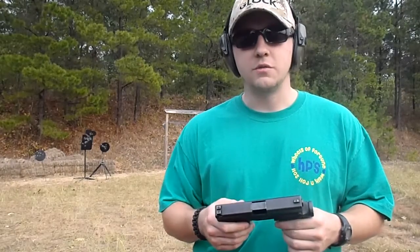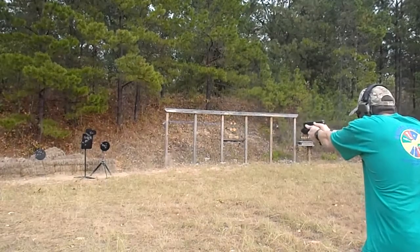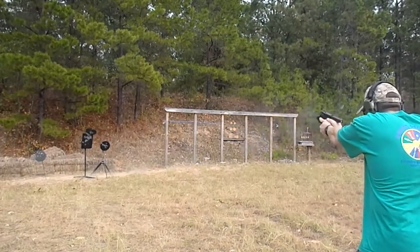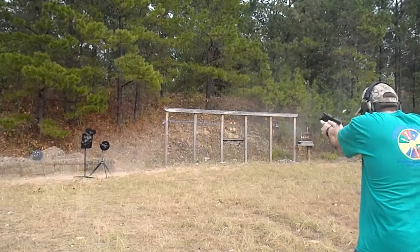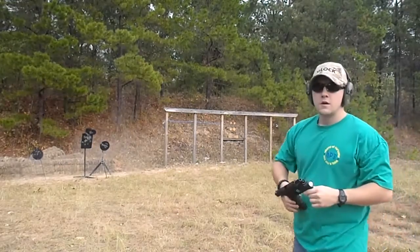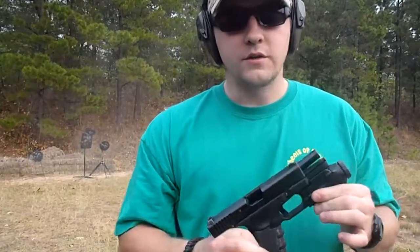So I'm just going to shoot some steel real quick. There it is, Glock 23. Nice gun.